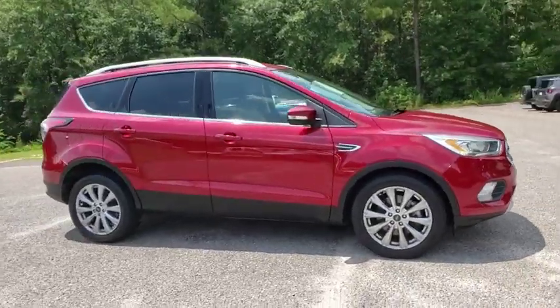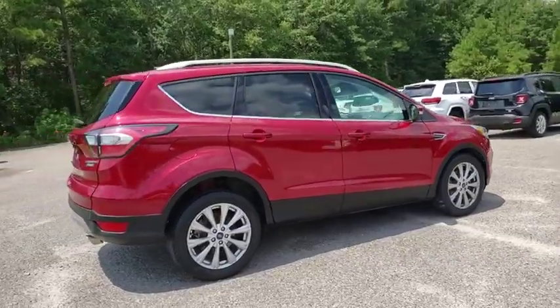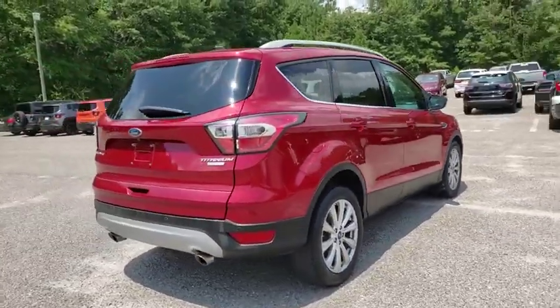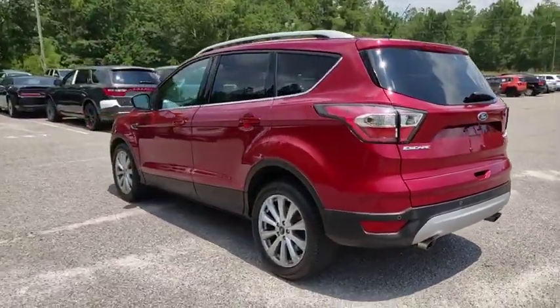Come test drive the 2017 Ford Escape. Gas engines flex, tow, sip and go with Ford Escape. This vehicle has less than 30,000 miles. Here are some of this vehicle's great options.